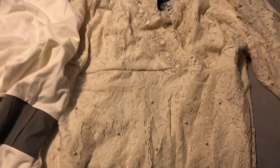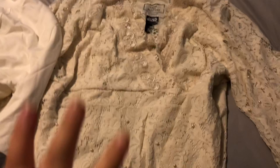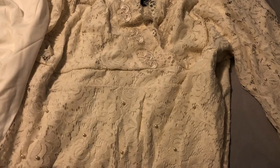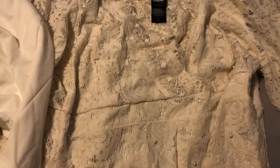Hey everybody! I wanted to do a video on this Her Universe line of Star Wars clothes that are particularly associated with Padme. I was only able to get three of them — I picked the ones that were selling out the fastest. There are two more things: a cardigan and a dress that I plan on ordering. I'll probably order the dress first because the cardigan doesn't look like it's selling out as fast. This is from the archives collection.